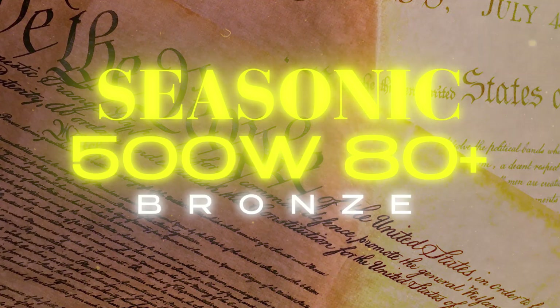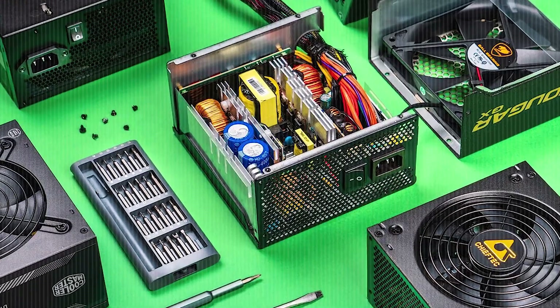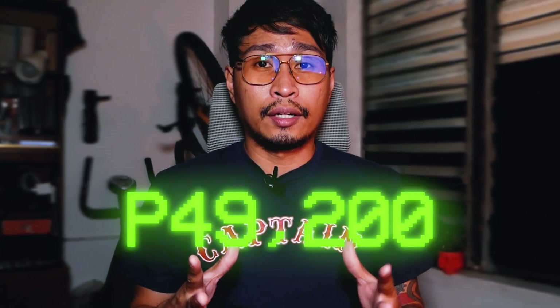For the power supply, it's a Seasonic 500W 80 Plus Bronze. 500W is enough for my PC, but I should have gone with the 600W for future-proofing. Your power supply is a very important component, so just go with well-known brands. The total cost came out to 49,200 pesos.